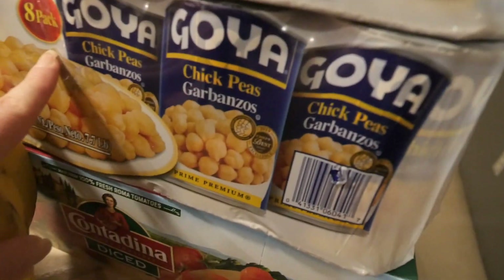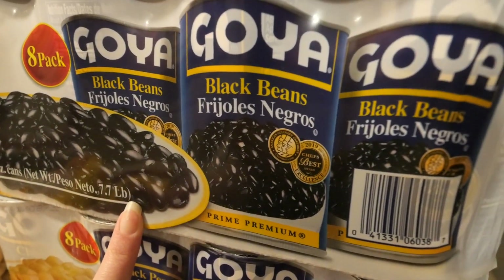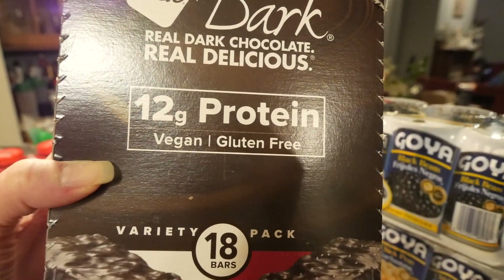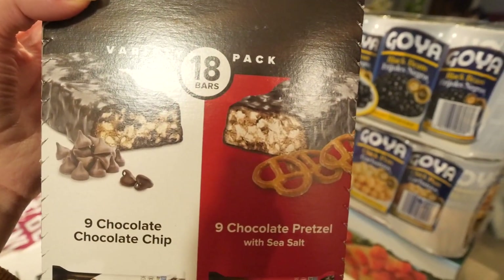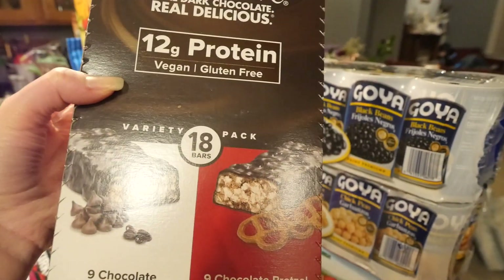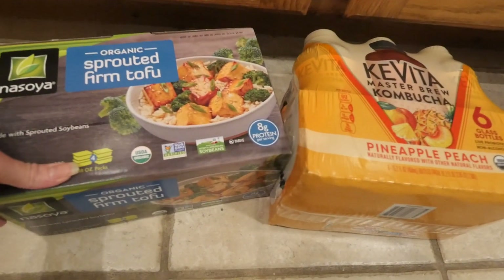We got Barilla chickpea rotini — I usually make this for an easy dinner for Remy and it's packed with protein. I already opened and used one box. We also got canned diced tomatoes, which I use in pretty much everything, canned chickpeas, and canned black beans. I picked up for the first time the Nugo dark protein bars — two flavors: chocolate chip and chocolate pretzel with sea salt. Each bar has 12 grams of protein, so it's an easy work snack.